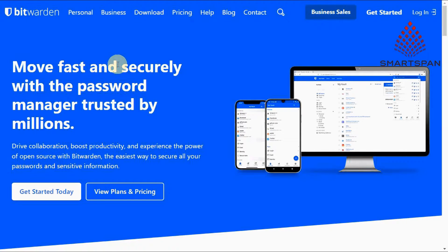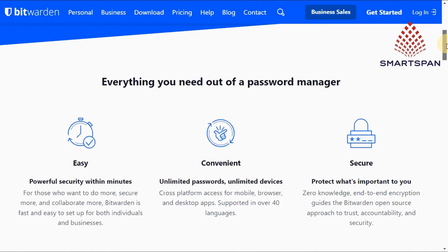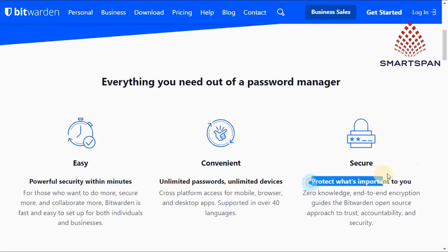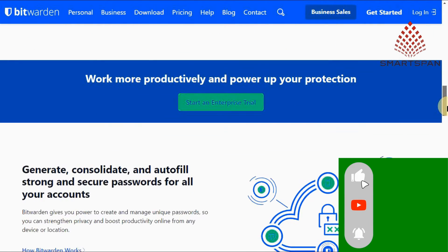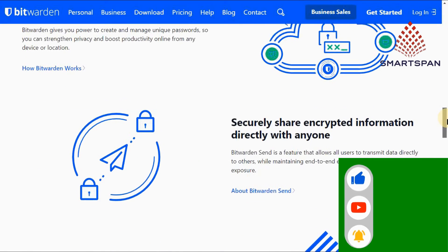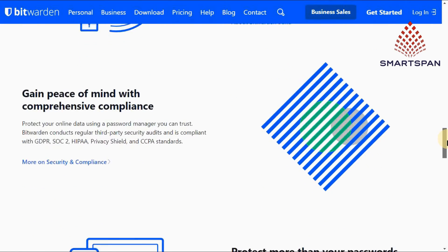Bitwarden is a secure open-source password manager that comes with heaps of extra features and costs less than many competing brands. Bitwarden is a good, low-cost option for tech-savvy users and users on a budget. It's highly secure, handles basic password management well, has a couple of really useful extras, and is around one-third the cost of most competitors. It is a feature-rich password manager that performs its main functions well.